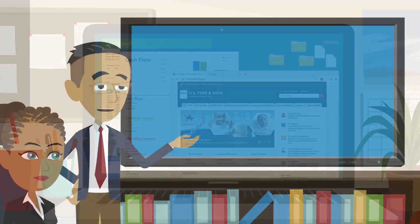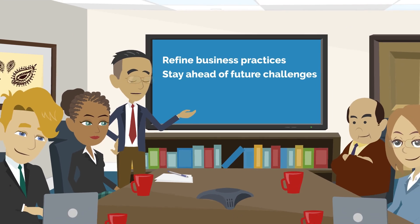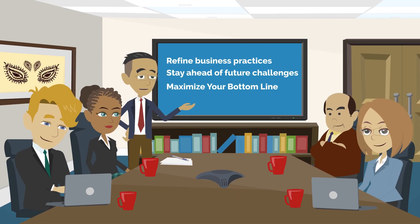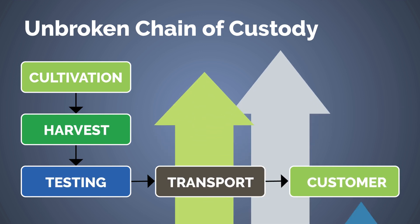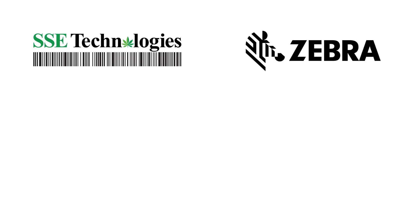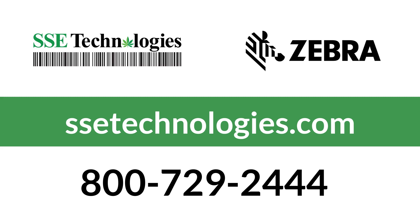With better data and eliminating cash flow issues due to federal compliance, you'll be able to manage and refine your business practices to always stay ahead of future challenges and maximize your bottom line. With an unbroken chain of custody from cultivation to customer and much higher efficiency, SSE Technologies and Zebra are the global experts in seed-to-sale tracking. For more information, contact an SSE Technologies representative today.